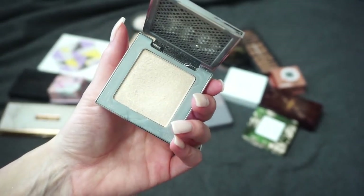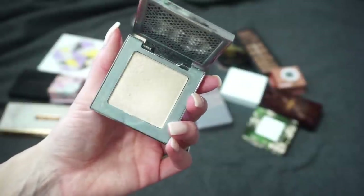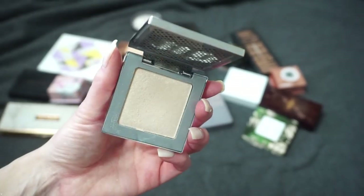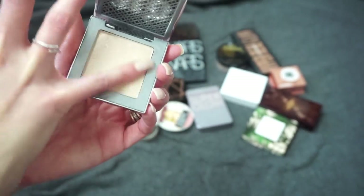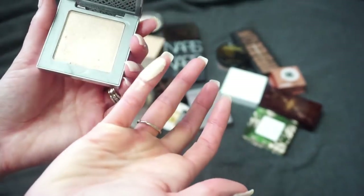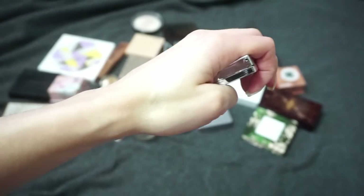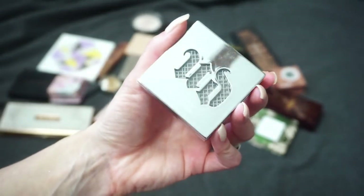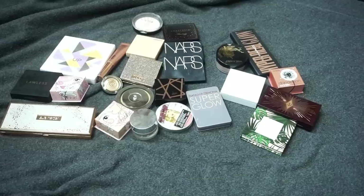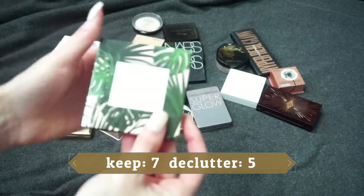From Urban Decay I have the Afterglow Highlighter in Sin. This one came from one of my very first Subscriber's Pick videos where so many people recommended it — I had never used it before. It is absolutely beautiful but I just find myself not reaching for it as much, and I think it also got discontinued which made me super sad. Still very beautiful, but I know I don't reach for it, so I'm going to declutter that one.